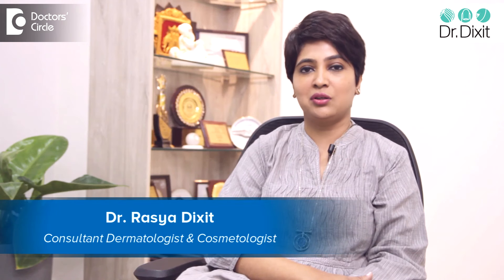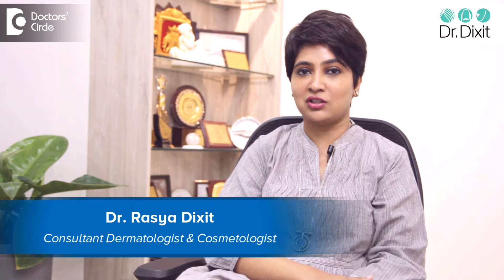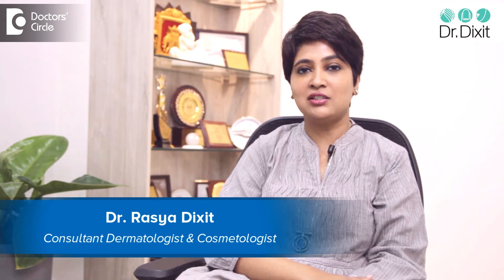Hi, I'm a dermatologist from Bangalore. My name is Dr. Rasya Dixit. My special interest is laser and laser in dermatology.